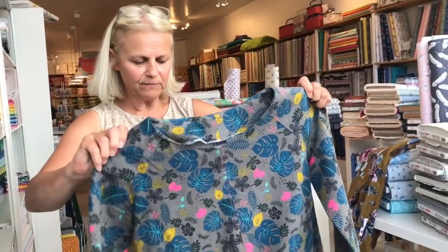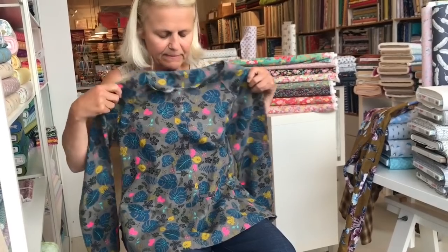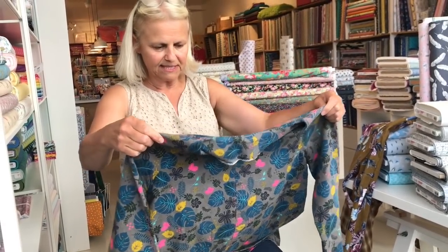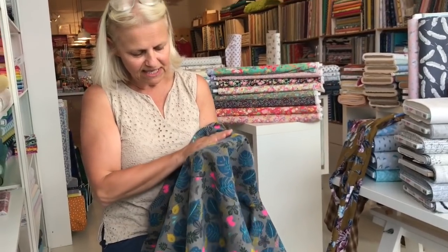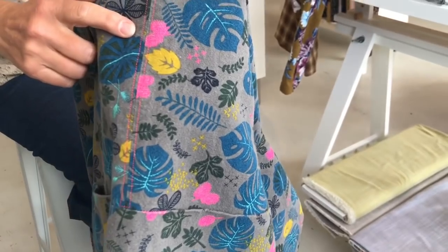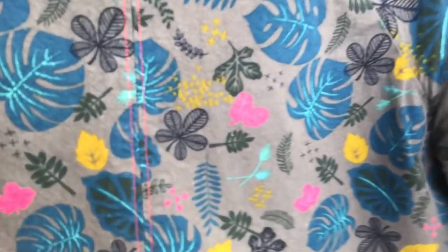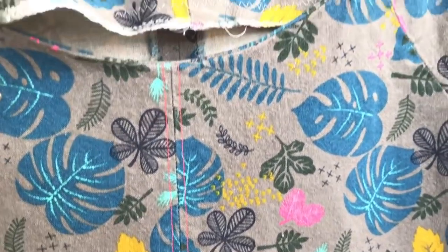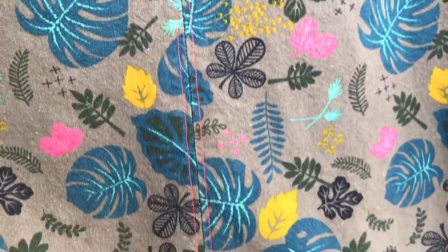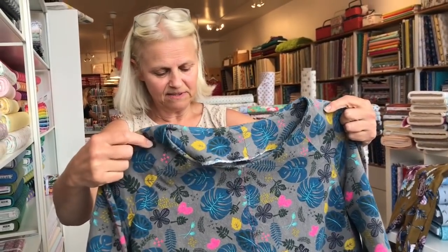This is the Top 64 pattern from Merchant and Mills — it's quite cool because it has integrated pockets. This is the first time I made this pattern and I've made a couple of adjustments since then. I finished it and wasn't sure about the detail, so I took it over to a friend's house and she suggested the neon pink topstitching. And to me it just totally made it. I've really worn it a million times.